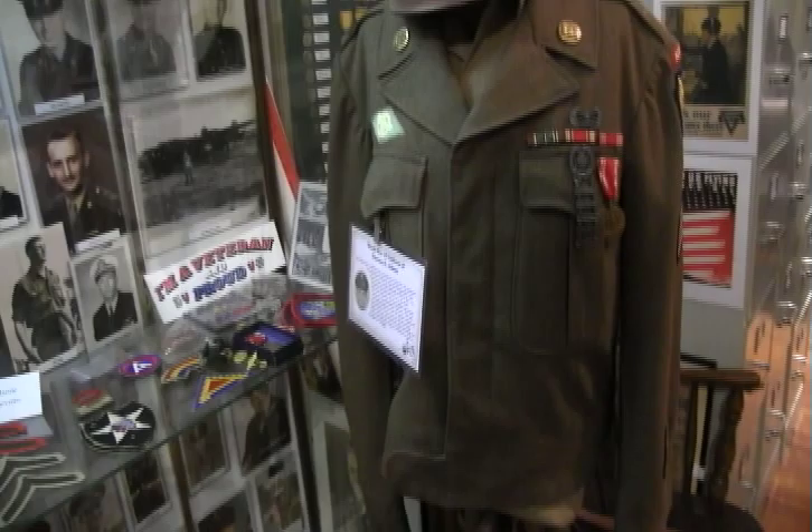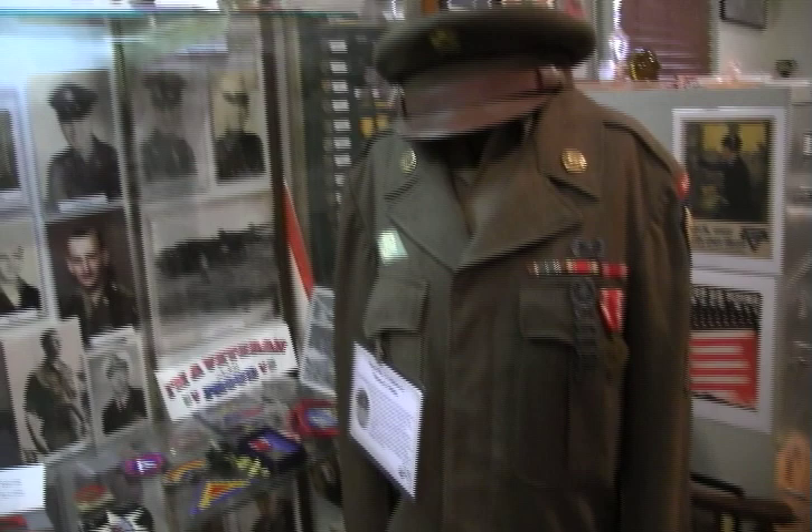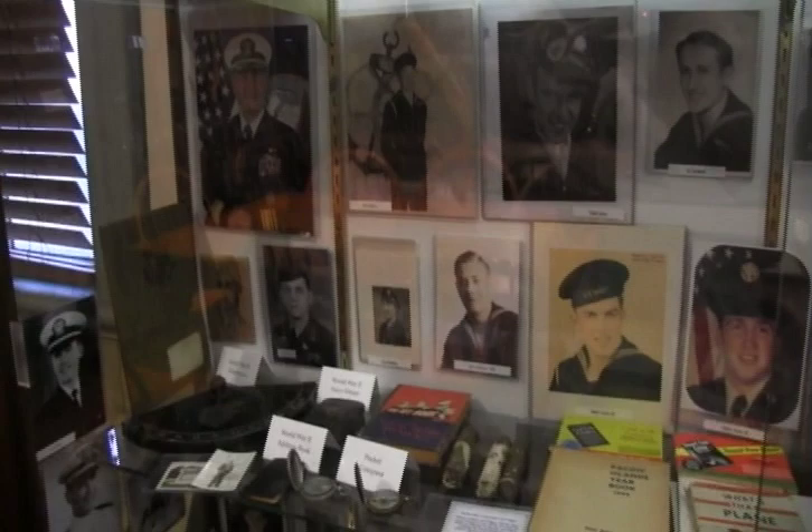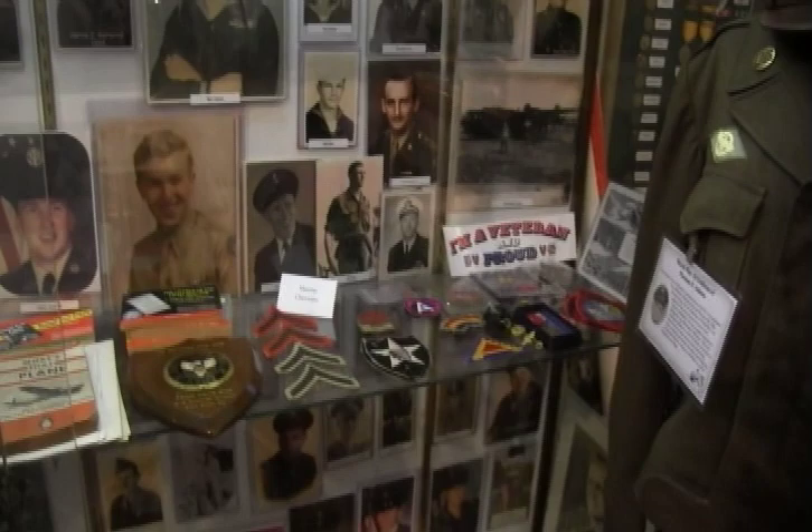We like to focus on Linwood things, or things that might have been used by people who lived in Linwood, going back to wherever we can go back to. Our collection here honors any Linwood citizen who served the country in the military.